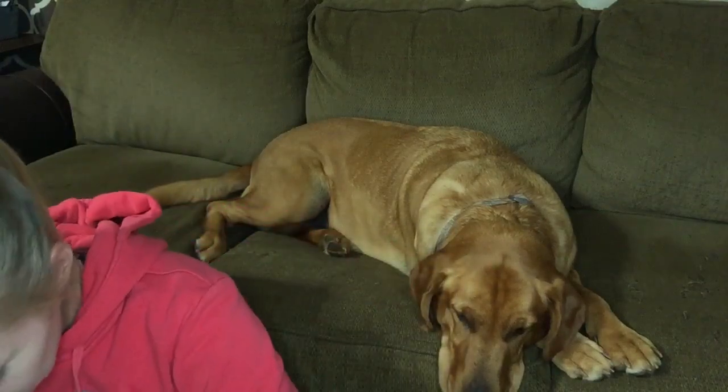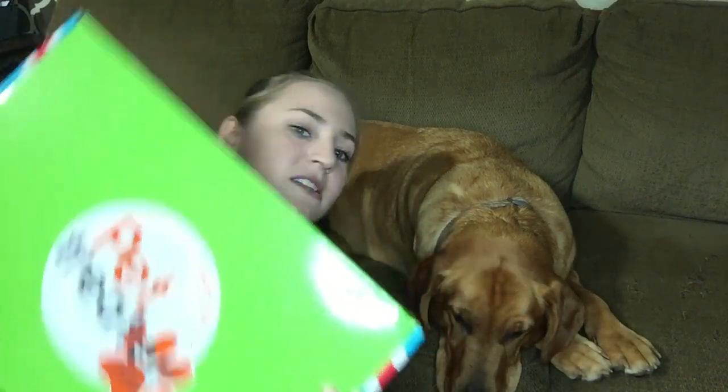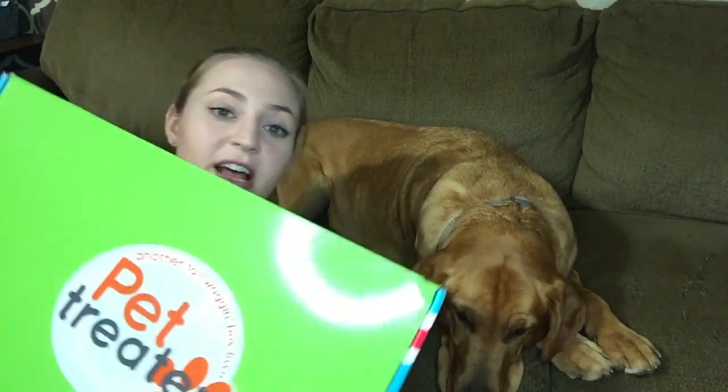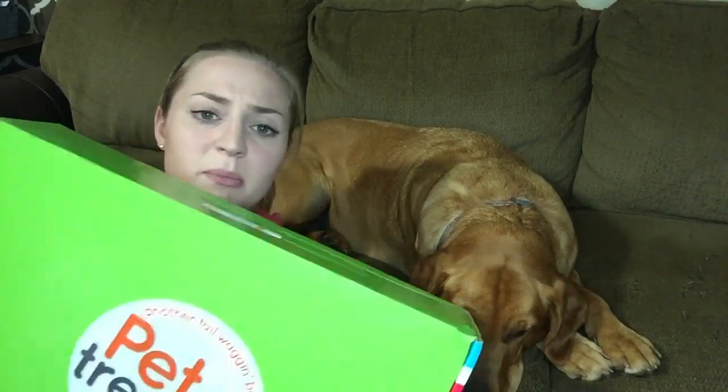We have a special video today — I ordered Sage a Pet Treater box and it's really big. This video is not sponsored; they did not send this to me for free. I've just been very intrigued by the Pet Treater box for a while and I saw a 50% off code for your first box. These are normally $24.99 a month — this is the big one. I believe the code was 'welcome50' — I'll leave that down below. They have dog boxes and cat boxes.